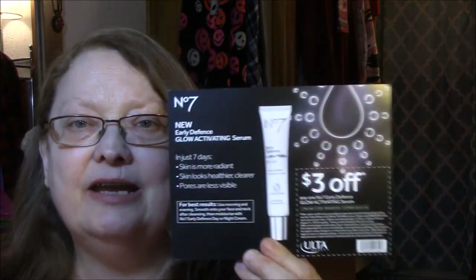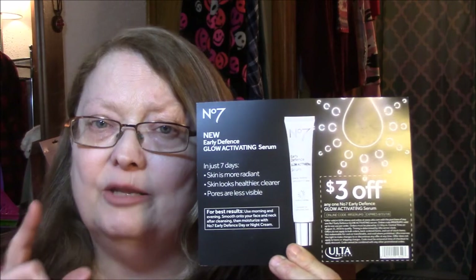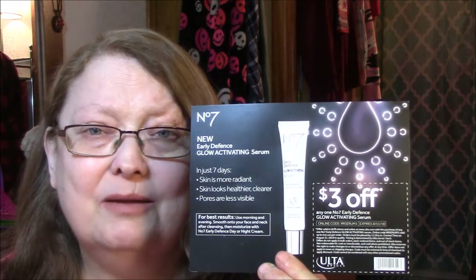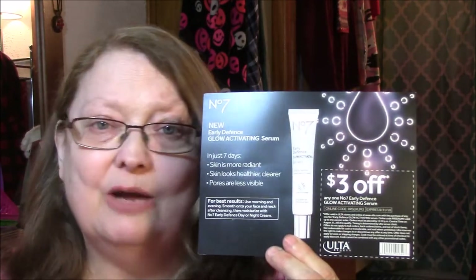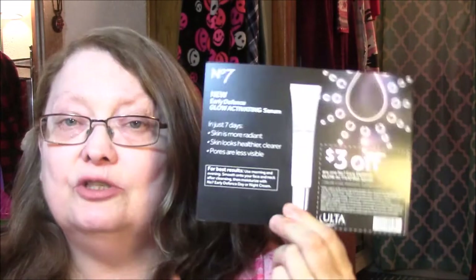My views on this: I really liked the Renew and Refresh serum — the one in the pink tube. I really liked it, but it only lasted maybe a month. For $35, it was not worth it in my book. This here has a sample size which I will try.